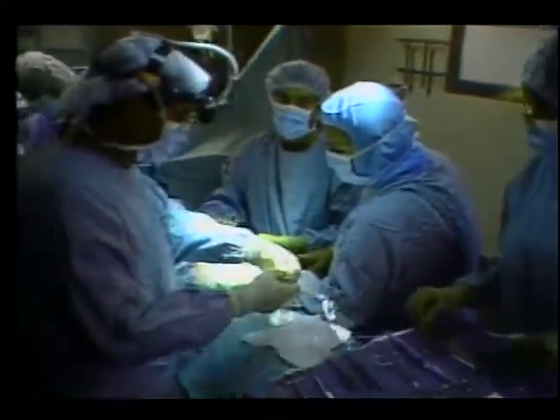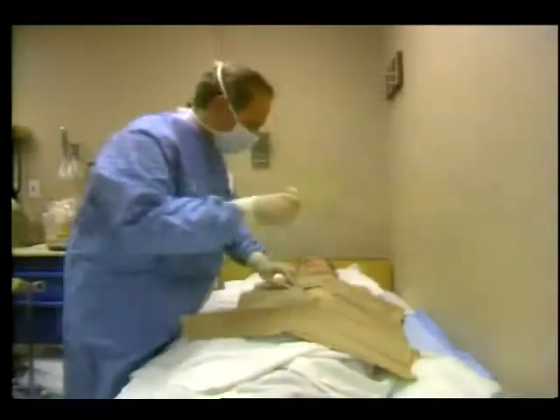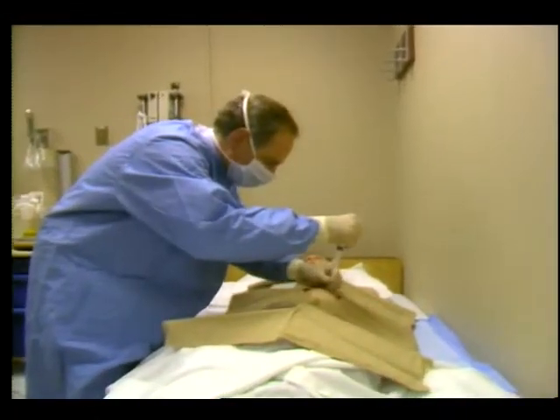So far about 20 patients have received the experimental implant. It's inserted just below the skin in the abdomen and can be refilled with insulin every two to three months.